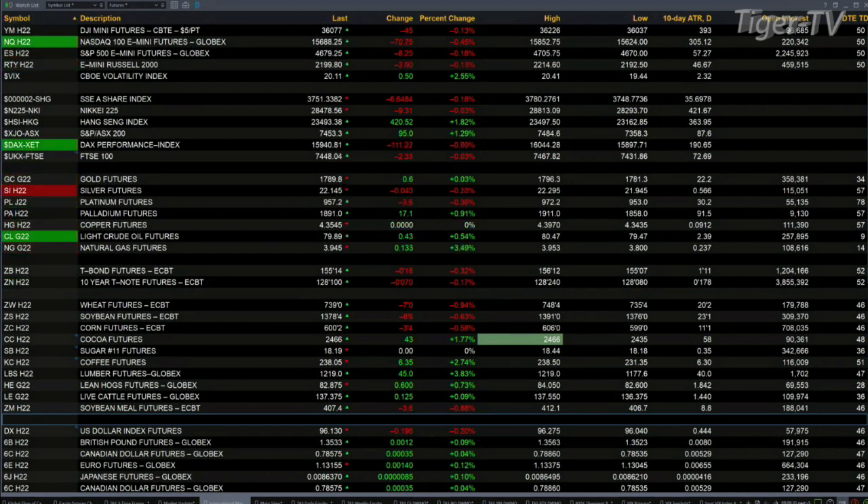Over in Asia last night, a mixed bag. The Shanghai off six points — that was flat. The Nikkei was down nine points — that, too, was flat. And the Hang Seng up 420. Over in Europe right now, you've got the DAX down 110 points at 7 tenths percent. The FTSE's off two — basically flat. Both of those indices testing support levels.